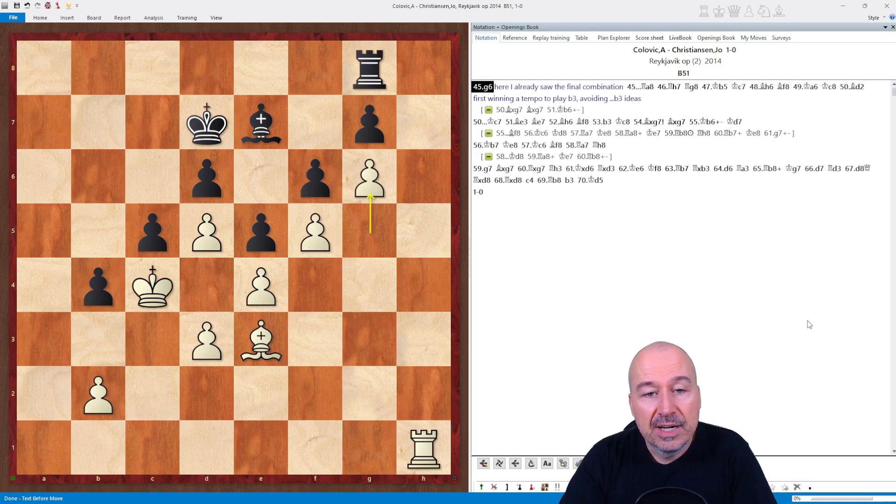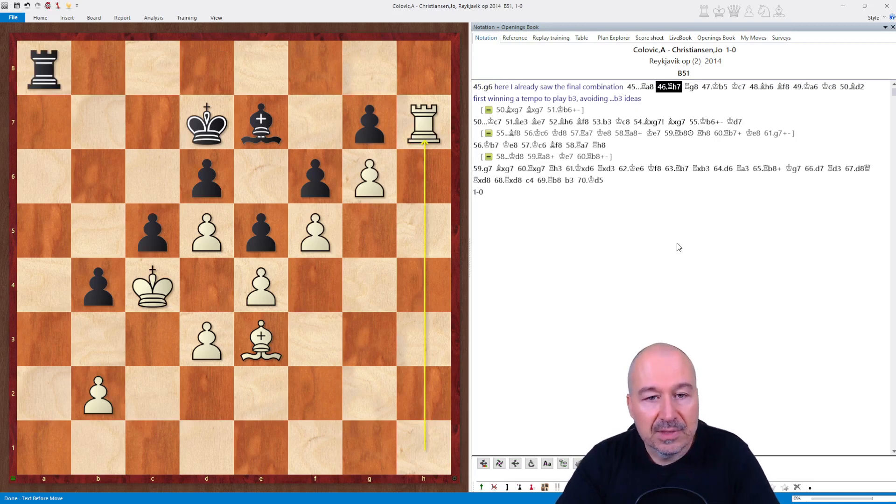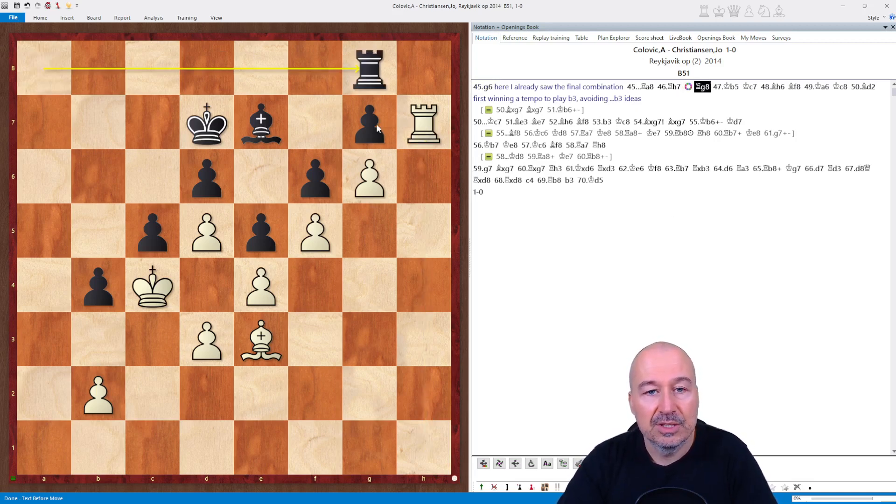Black's position is very passive, and eventually he will end up in a zugzwang. So he played Ra8, then Rh7, attacking the pawn on g7 and tying him to the defense of that pawn — Rg8. Now Kb5, and the king penetrates.